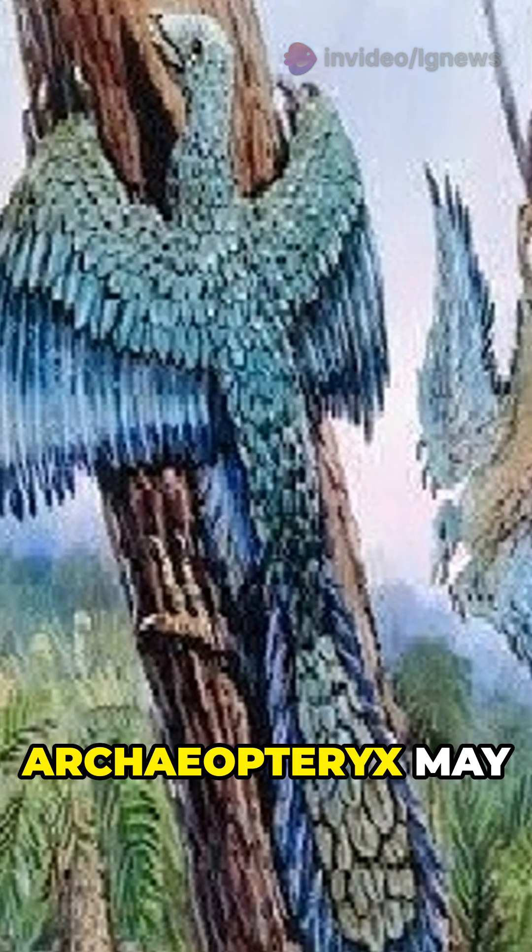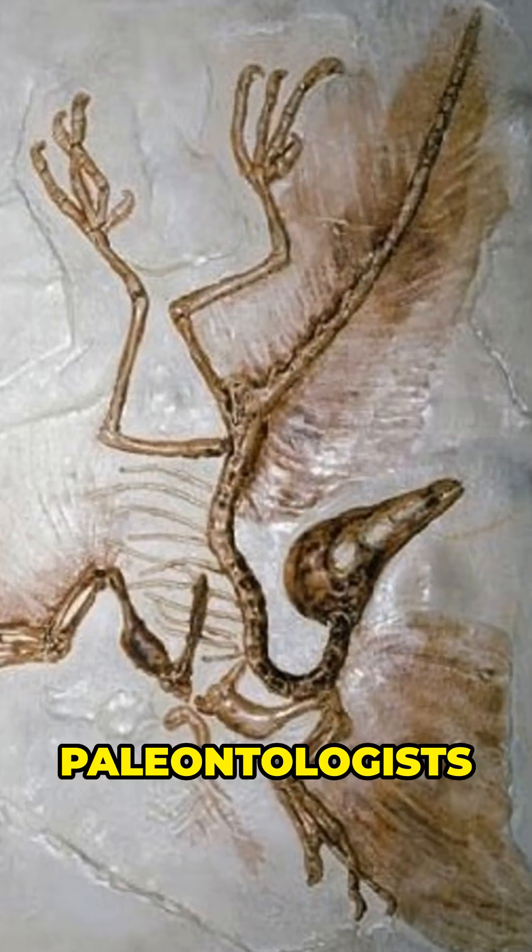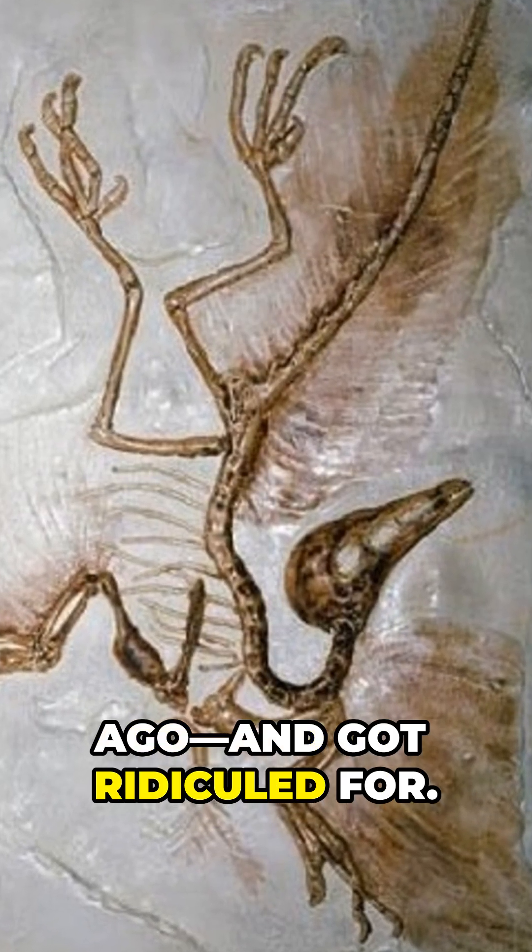Turns out, Archaeopteryx may have used its fingers to climb — just like some paleontologists guessed decades ago, and got ridiculed for.